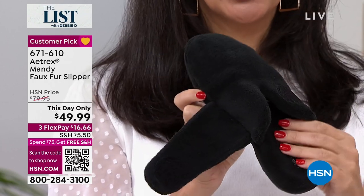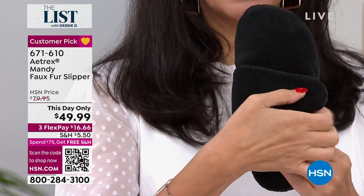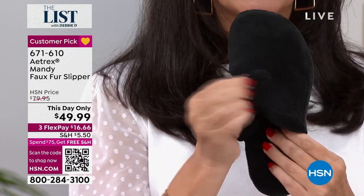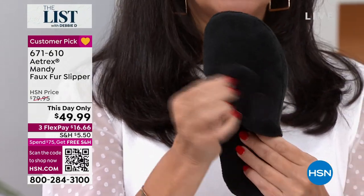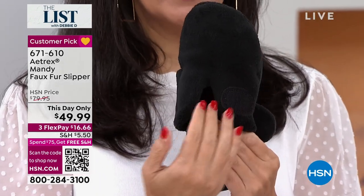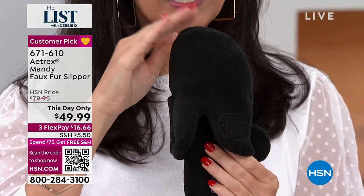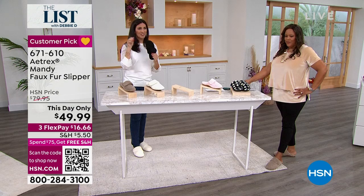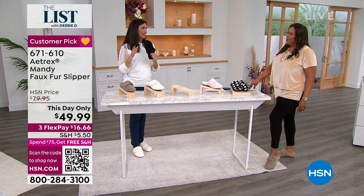I'm going to show you the inside because I want you to see the arch support — notice how it has this arch right there. That is the arch support helping to align your body properly. We open it up on top with nice Velcro, so if you need a little bit wider or tighter you can do that. It has a nice easy way to slip in and slip out. Once you adjust it to the right size, you never touch that Velcro again — you just slide in, you slide out, easy as that.